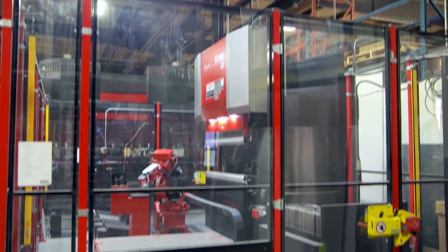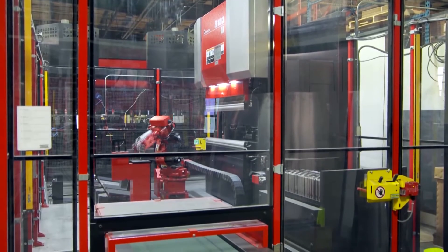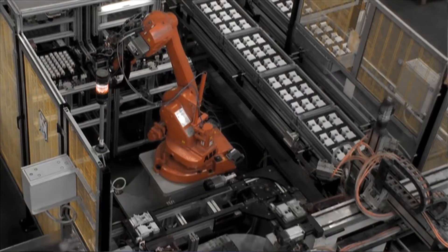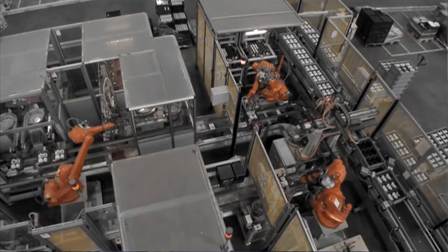A traditional industrial robot is just following its trajectory, and if there's something in its way, it increases the current to its motors to push harder to get through. So they're very dangerous. The best policy for a traditional industrial robot is to keep people right away from them and have a safety system so that if a person gets nearby, you shut the robot down.